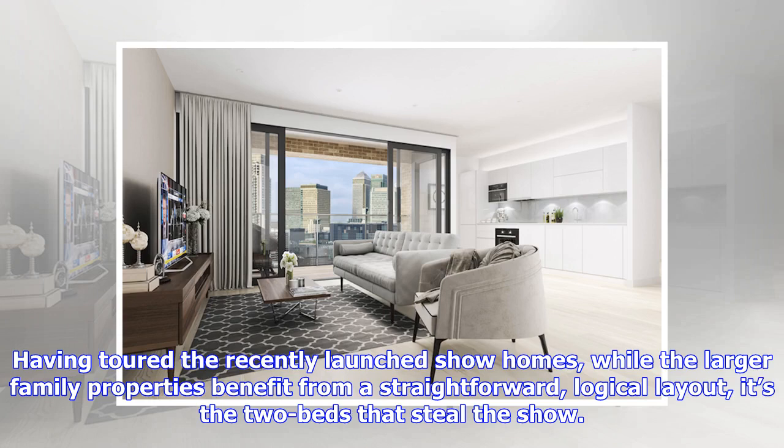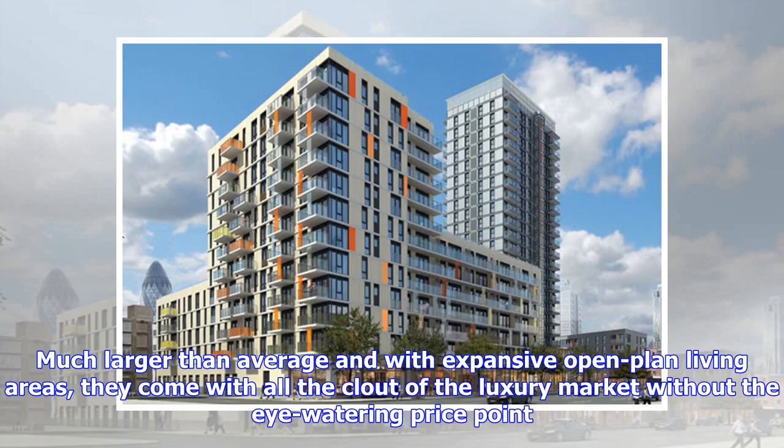Having toured the recently-launched show homes, while the larger family properties benefit from a straightforward, logical layout, it's the two beds that steal the show. Much larger than average and with expansive open-plan living areas, they come with all the clout of the luxury market without the eye-watering price point.